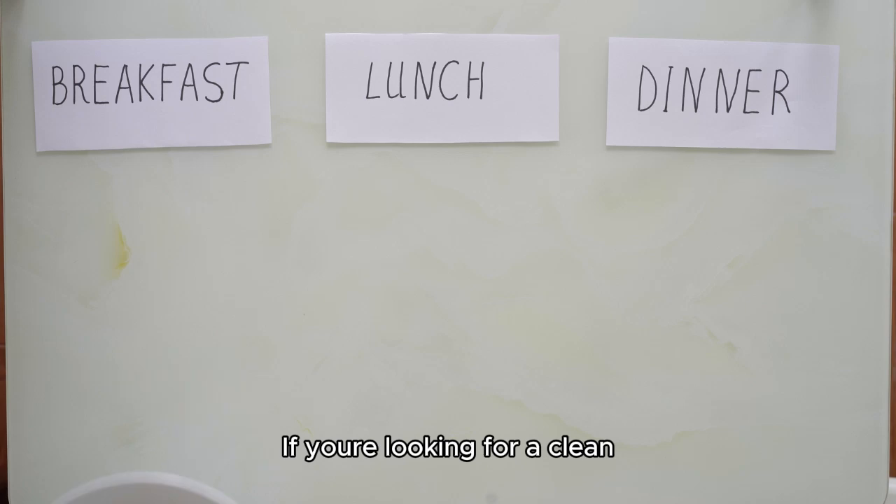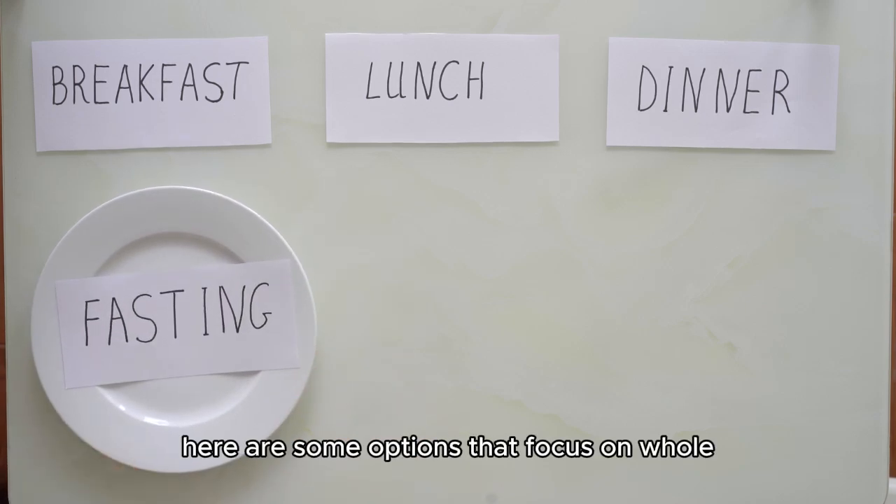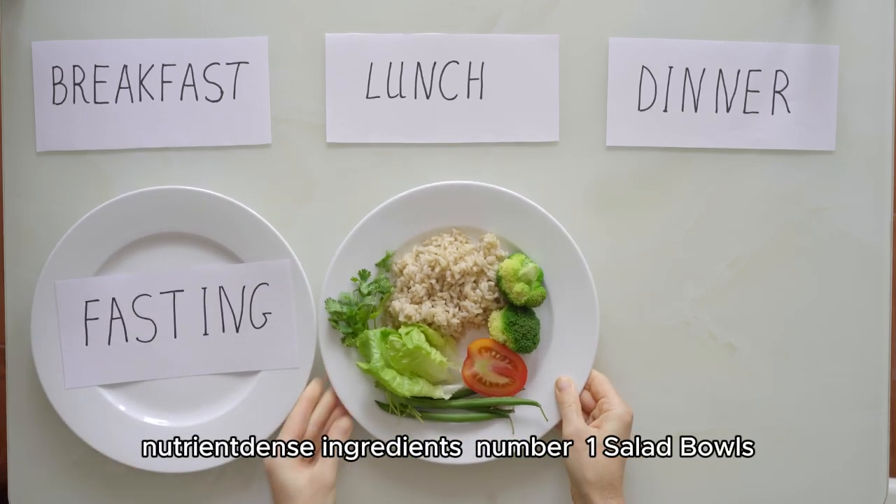If you're looking for a clean, healthy lunch, here are some options that focus on whole, nutrient-dense ingredients.